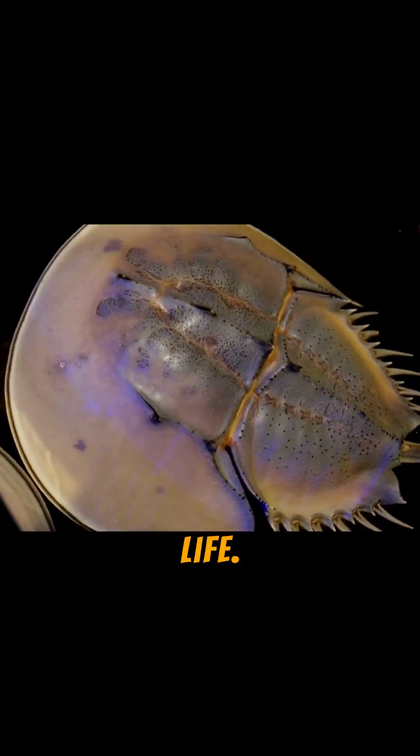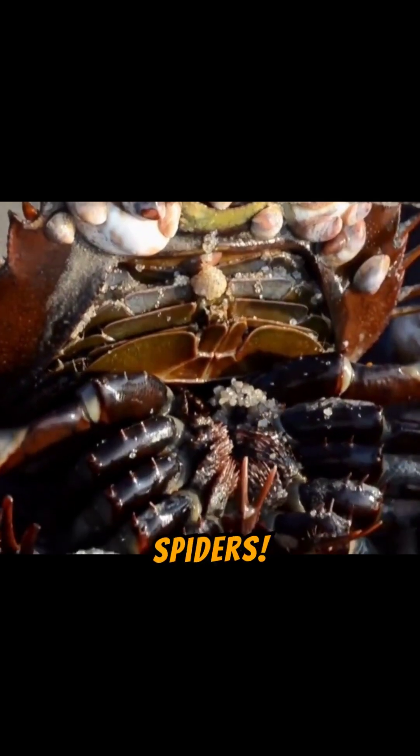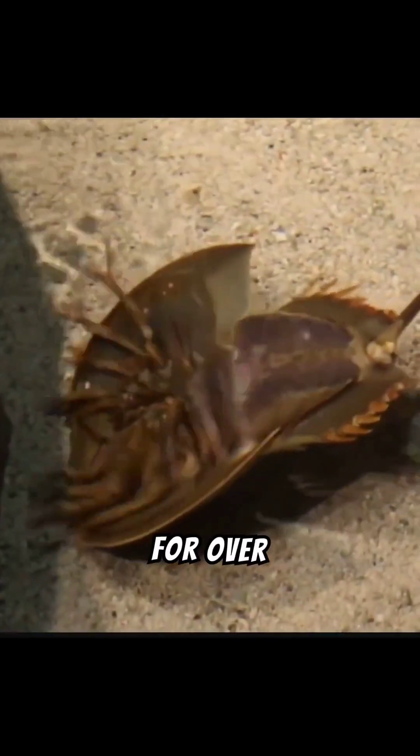I bet you this crab has saved your life. Well, it's not really a crab — it's more related to spiders. Meet the horseshoe crab. This ancient creature has been around for over 450 million years, surviving the dinosaurs.